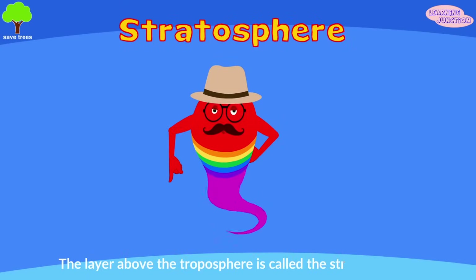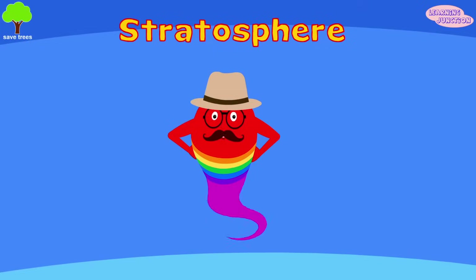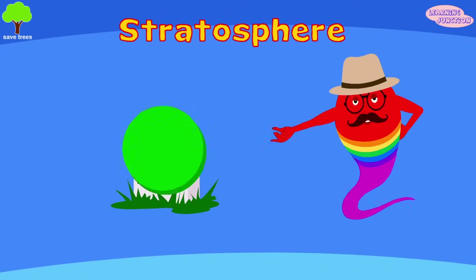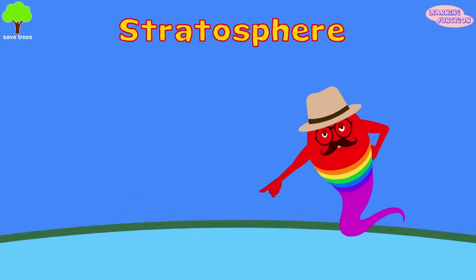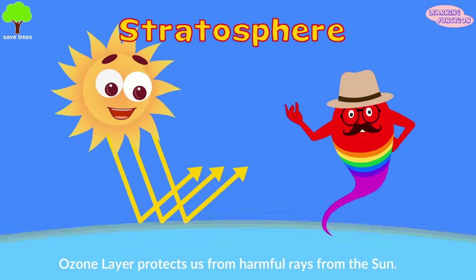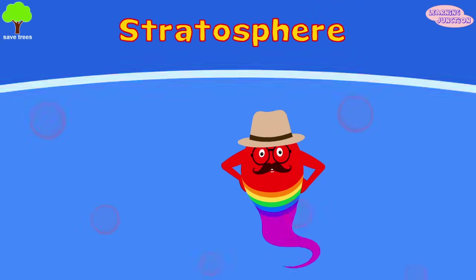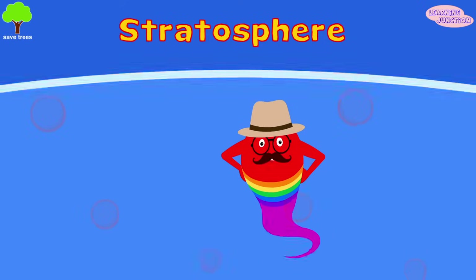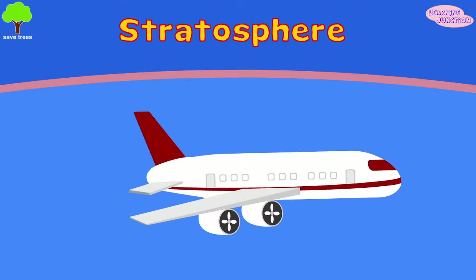The layer above the troposphere is called the stratosphere. It spans from the tropopause to about 31 miles up, containing about 20% of the Earth's gas. The ozone layer is found in this sphere, which protects us from harmful rays from the sun. The top part of the stratosphere is the hottest because the ozone layer generates a lot of heat. Airplanes and jet aircraft fly in the stratosphere layer.